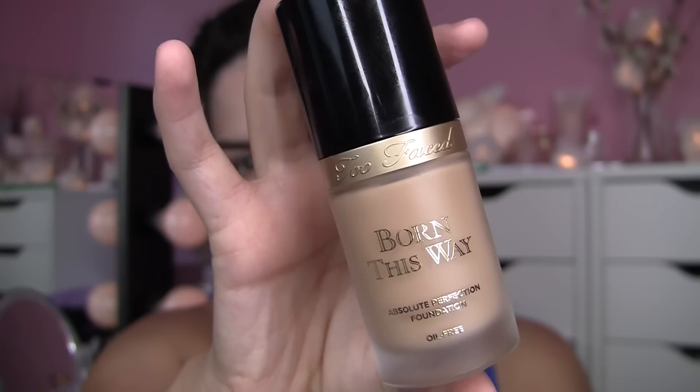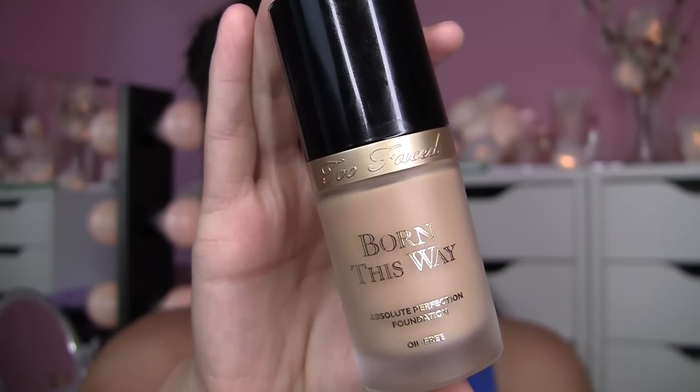Packaging wise, I think it's a beautiful foundation. This frosted glass is very pretty and the pump is awesome as well.